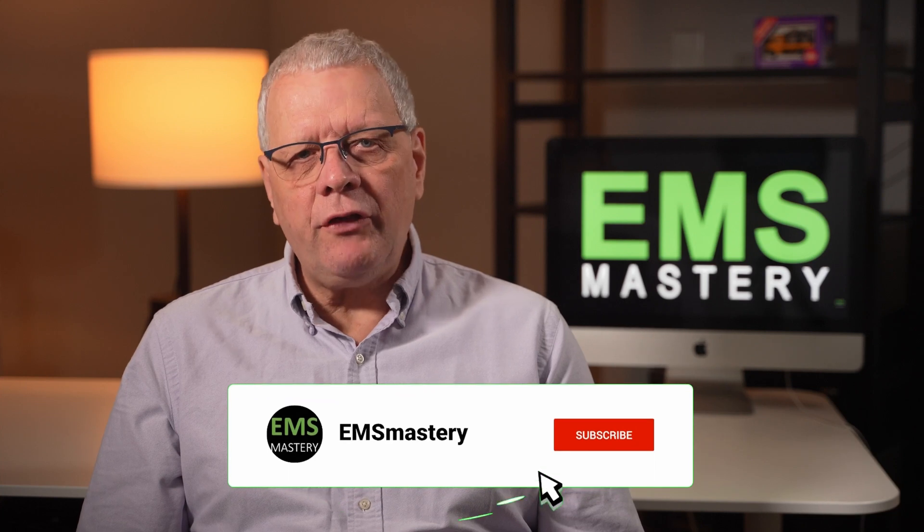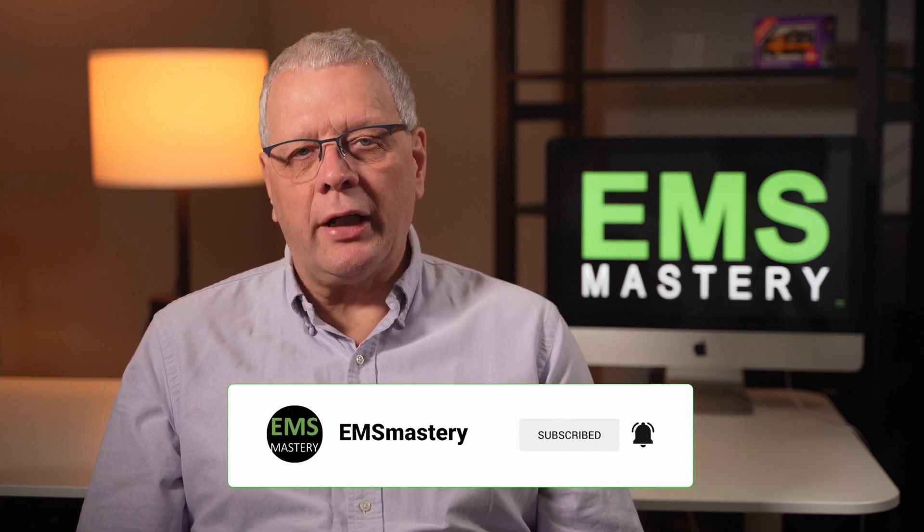If you are getting value out of this episode, please click on the like button. And if you want to see more environmental and sustainability videos, please subscribe to this YouTube channel.